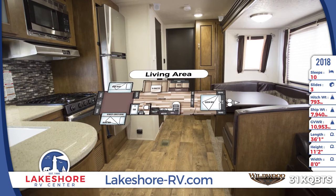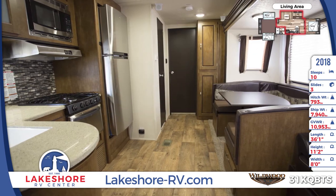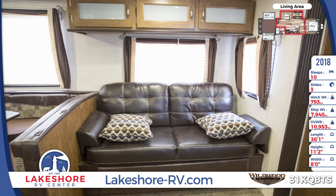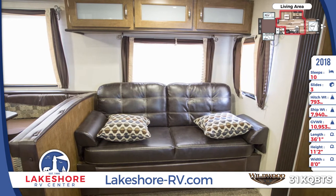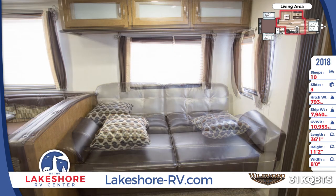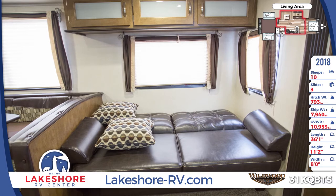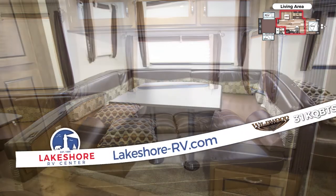When you step inside, you'll see bow-floor linoleum flooring, an 80-inch interior height, and plenty of overhead lighting and windows. A slide-out holds a plush leather sofa that folds down into a bed for added sleeping capacity. The U-shaped dinette next to a large picture window also folds down into a bed, and it has hidden storage compartments underneath the benches.